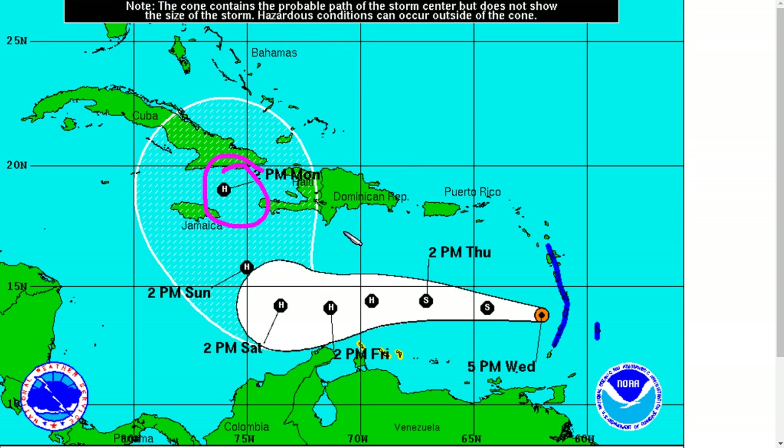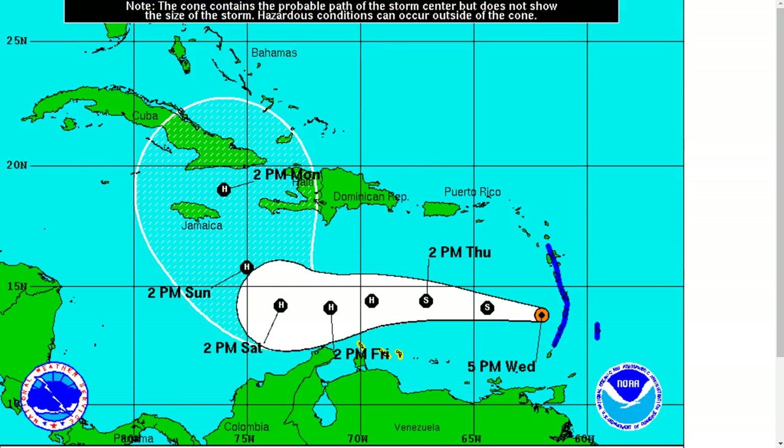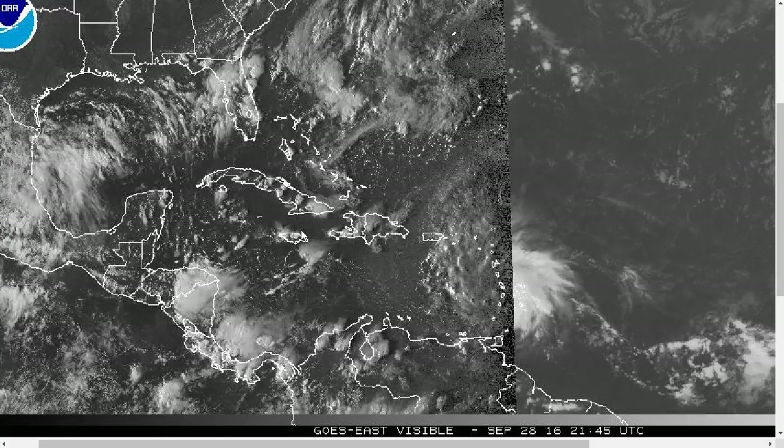This is the day five position on the NHC official track — this is Monday. There's still a lot of time yet to watch this system, but be prepared in case it comes your direction. There's still a lot of time yet to watch this thing evolve. That's it for today. Thanks for watching.